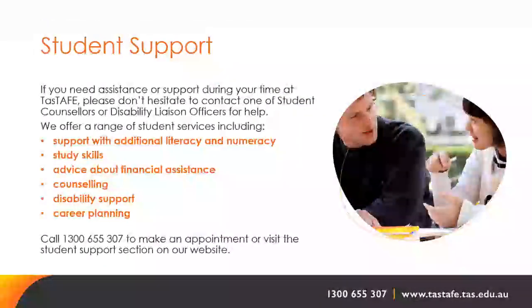If you need assistance or support during your time at TASTAFE, please contact one of our student counsellors or disability liaison officers. We offer a range of student services including support with additional literacy and numeracy, study skills, advice about financial assistance, counselling, disability support and career planning. Please call 1300 655 307 to make an appointment or visit the student support section on our website.